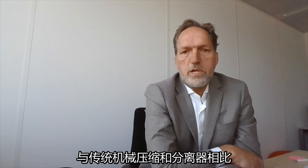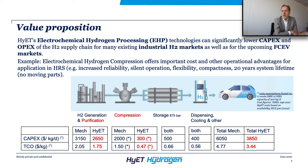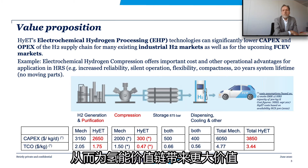Electrochemical compressors and purifiers will add great value throughout the hydrogen supply chain, thereby reducing hydrogen production costs by more than 30% compared to traditional mechanical compressors and separators.